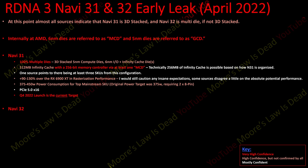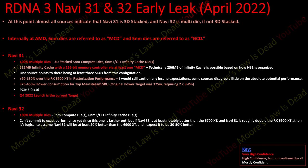For Navi 32, I'm holding back on saying too much since it comes out later. It's 100% multiple dies — five-nanometer compute die, six-nanometer IO plus Infinity Cache dies — most likely just a smaller organized version of how Navi 31 works. If Navi 33 is Navi 21 performance and Navi 31 doubles that, Navi 32 should be at least 20% better than a 6900 XT — likely going into a 7700 XT or 7800 XT. I expect it to be 30 to 50 percent better, with a first-half 2023 launch.